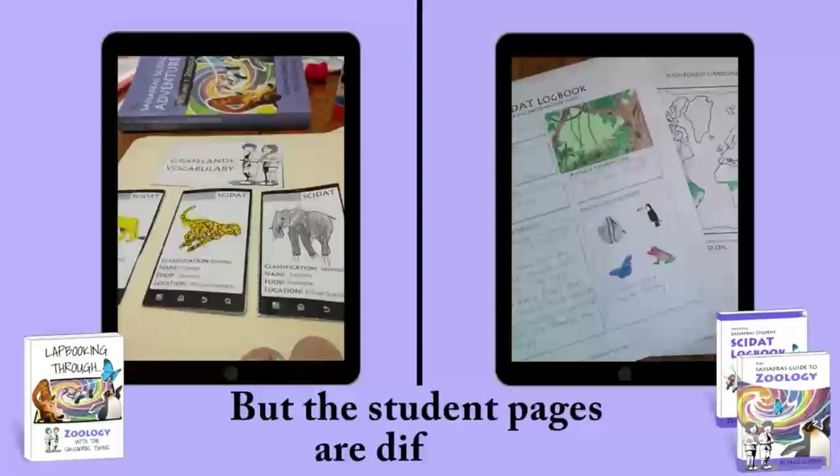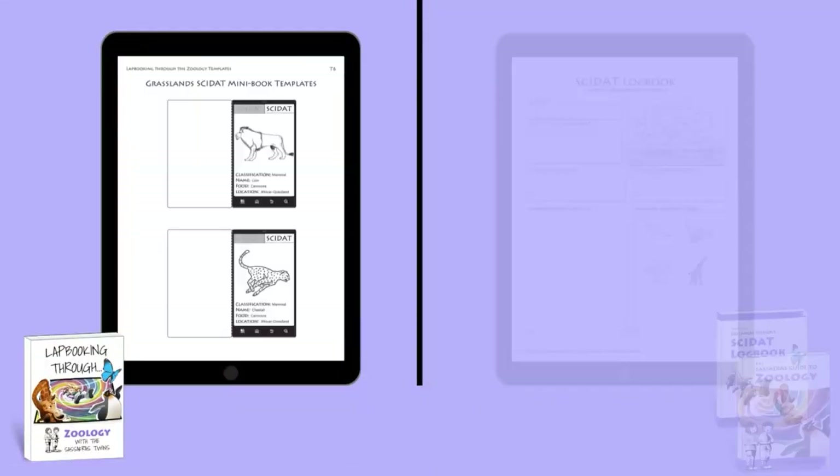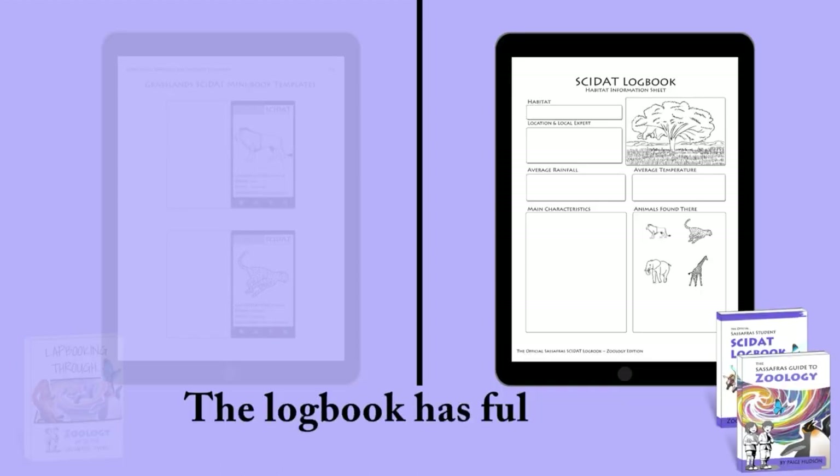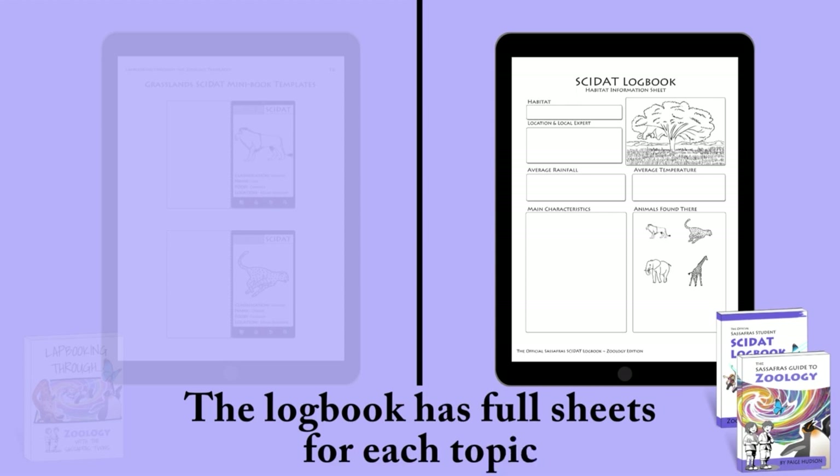But the student pages are different. The lapbook has mini-books for each topic, while the logbook has full sheets for each topic.